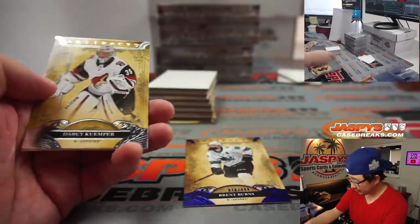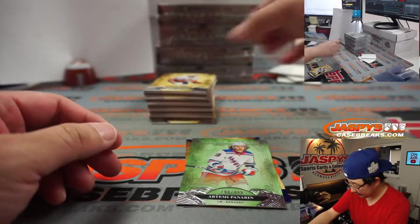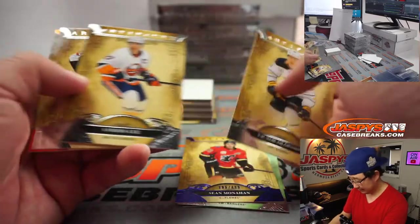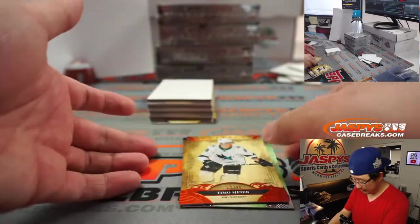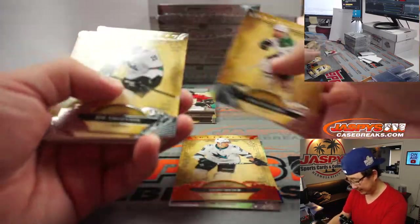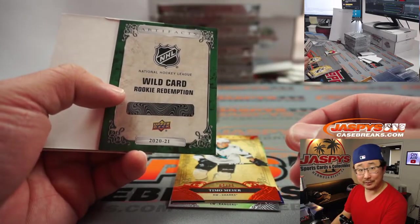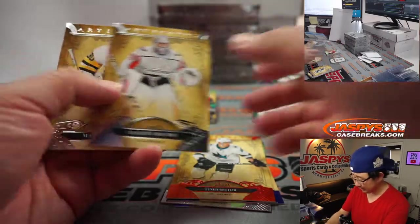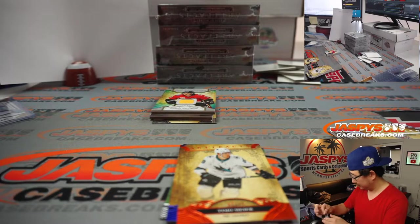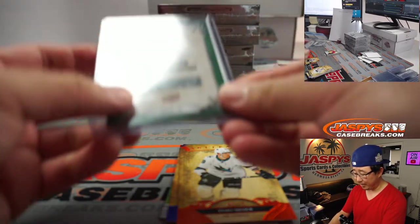There's Brent Burns. Panarin. Sean Monahan. Timo Meier, to 25 for the Sharks. That's not good — I'm not warmed up today. And a wildcard rookie redemption — who knows who this guy can be, Andrew? No one knows. Get a free top loader out of it, though.